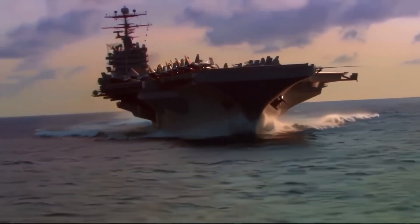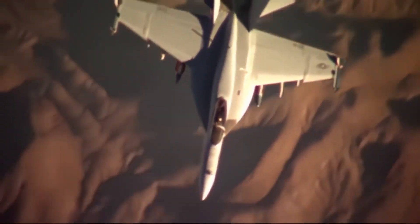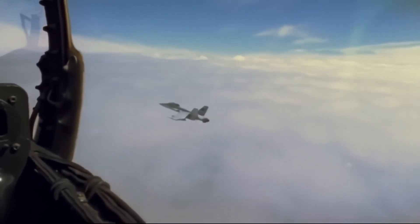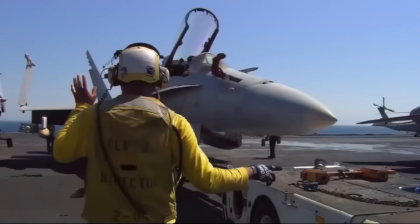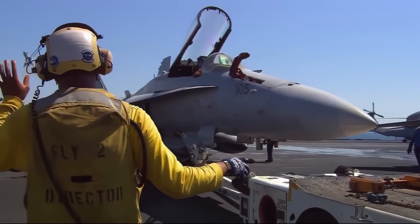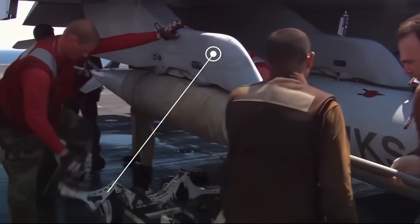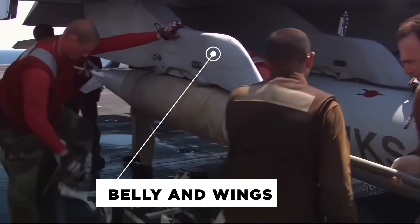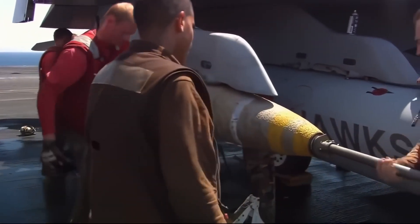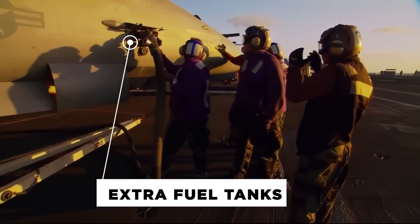This need led to the development of the F/A-18, which became the first U.S. aircraft purpose-built for both air-to-air combat and air-to-ground attacks. At the heart of this transformation is the F/A-18's design philosophy: flexibility. The plane's stations, or storage areas located on its belly and wings, can carry a variety of payloads, including air-to-air missiles for aerial dogfights or bombs and extra fuel tanks for ground attack missions.